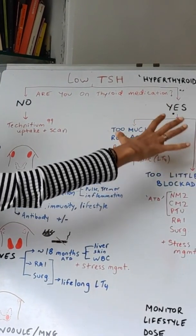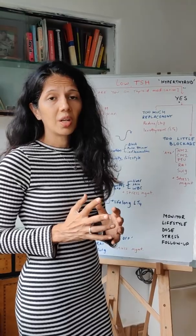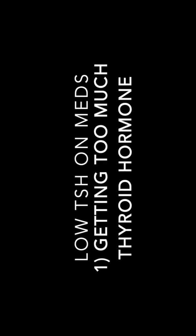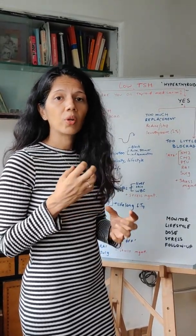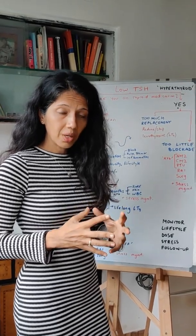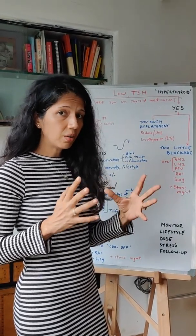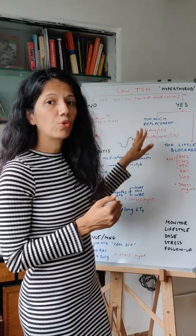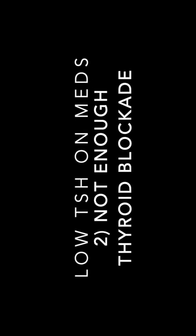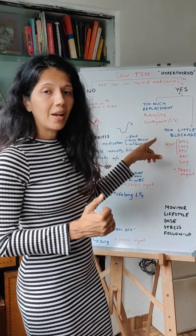If you are not on medication, we'll discuss that separately. If your TSH is low and you are already on thyroid medication, there are one of two possibilities. Either you are on thyroid hormone levothyroxine and you're getting too much external thyroid hormone replacement — in that case, you need to contact your doctor and ask them to adjust the dose so you're given less T4. If it's a very low TSH, they may decide to stop it completely. If you are on thyroid blocking drugs, that means you are getting too little thyroid blockade and your doctor needs to adjust that dose.